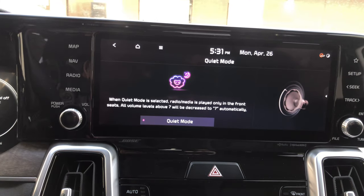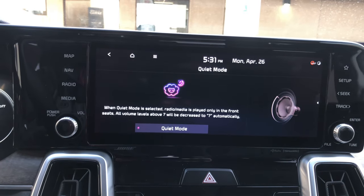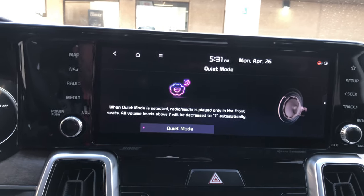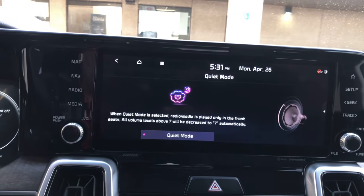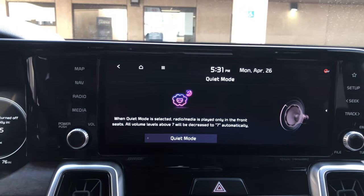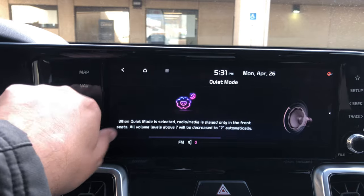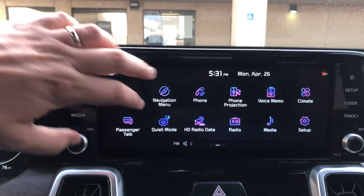When quiet mode is selected, all radio and media is played only through the front speakers, and any volume above seven will be automatically decreased to seven. So if you have people sleeping in the back, that's a great way to handle it. Quiet mode is really cool — a relatively recent feature for Kia.